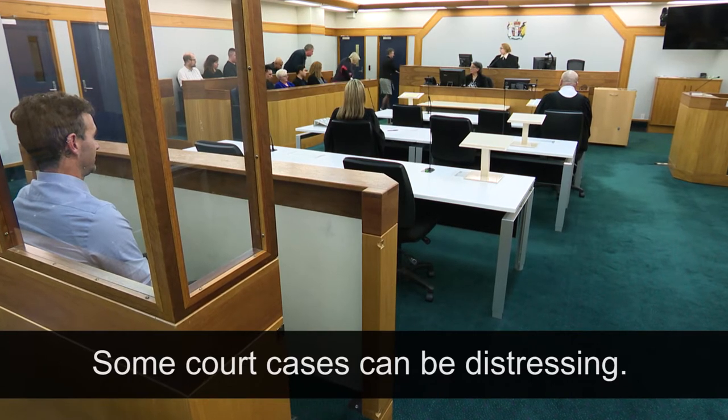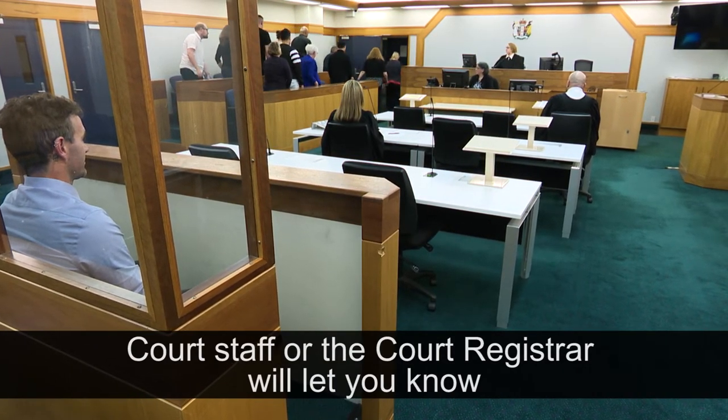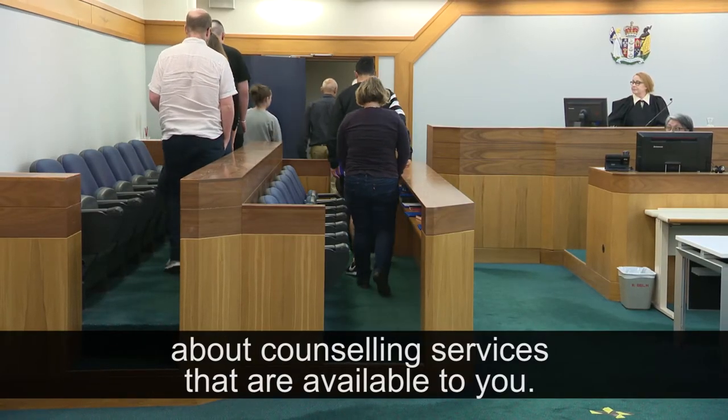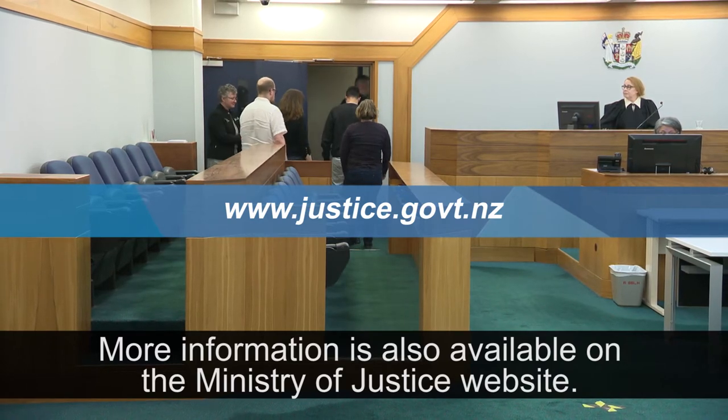Some court cases can be distressing. Court staff or the court registrar will let you know about counselling services that are available to you. More information is also available on the Ministry of Justice website.